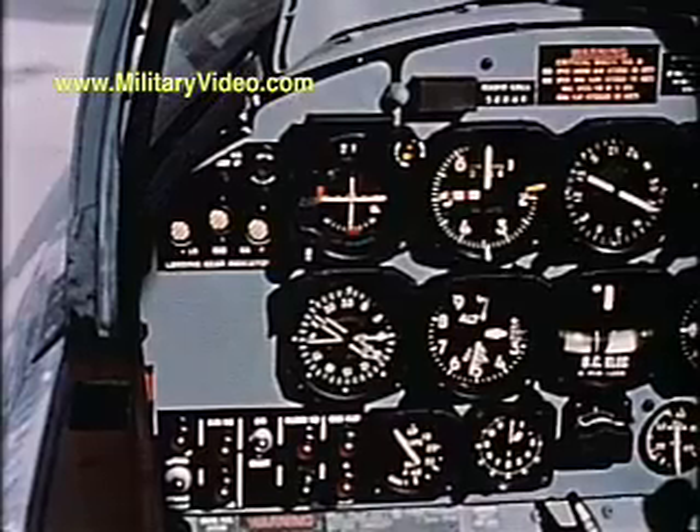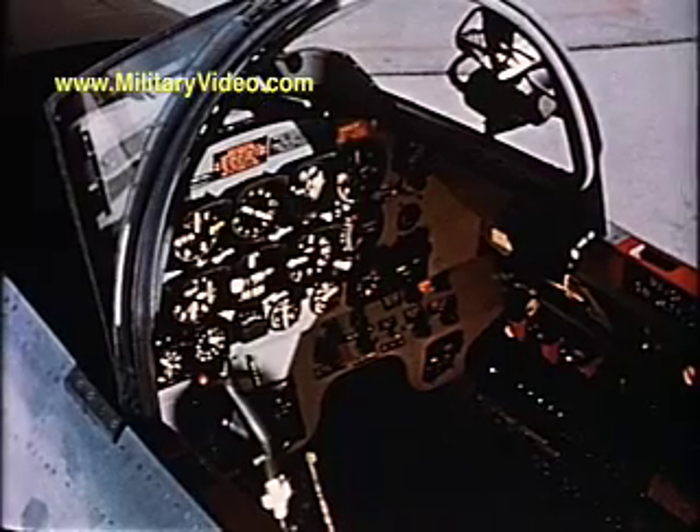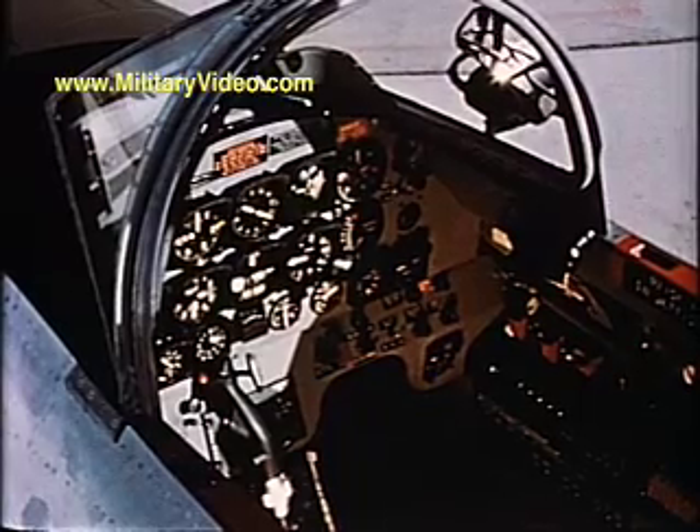A distance measuring indicator for TACAN navigation was added. To improve cockpit lighting in the T-33A series, two systems were installed.